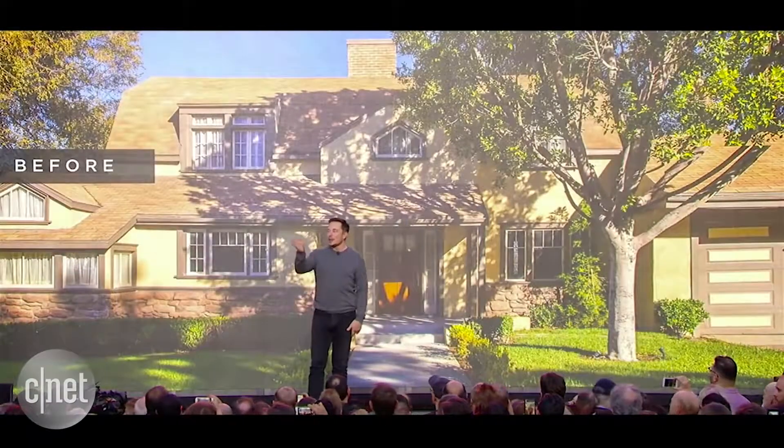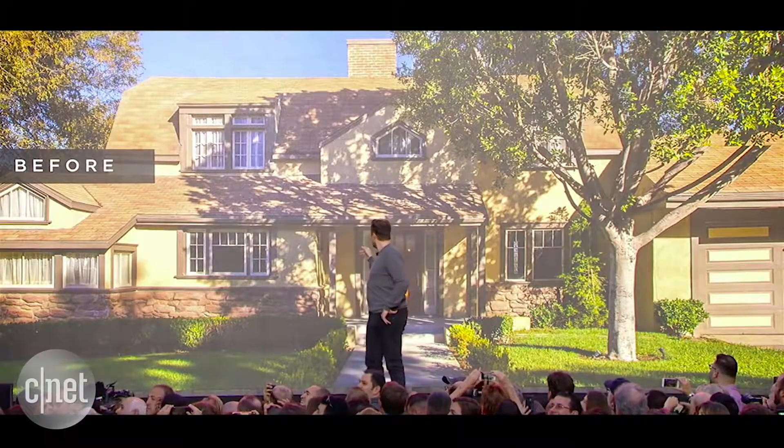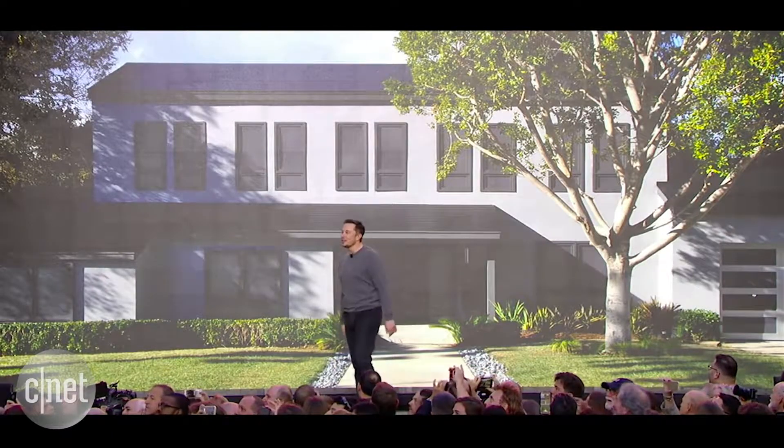The third house is really transformative. Believe it or not, that's what it looked like before. So we changed the roof and it was like, whoa — if we put that roof on, we've got to change the house too.